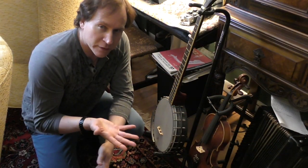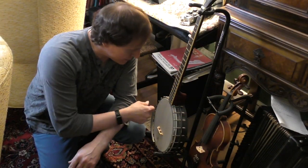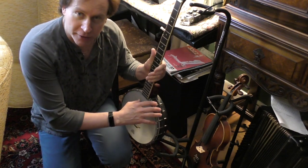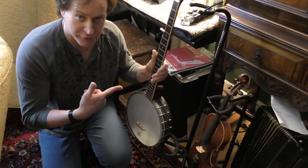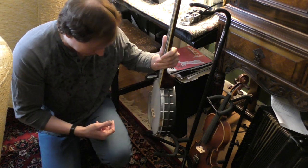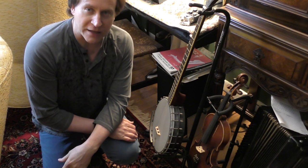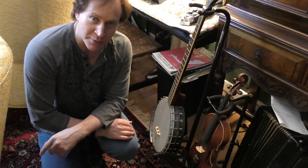Now let's go to a banjo. Here's a banjo — this is a nice instrument and it makes a banjo sound. It's out of tune, but that's the sound of a banjo. And that's perfectly all right because that's the sound a banjo should make.